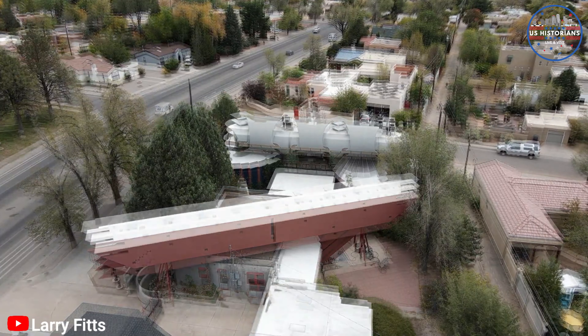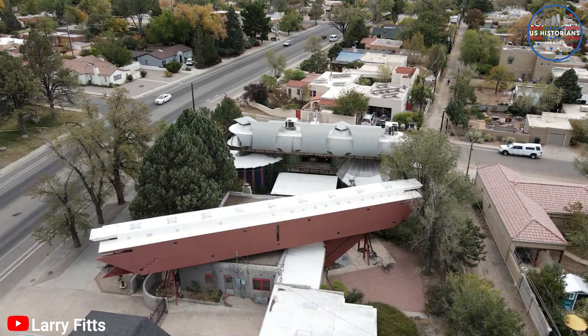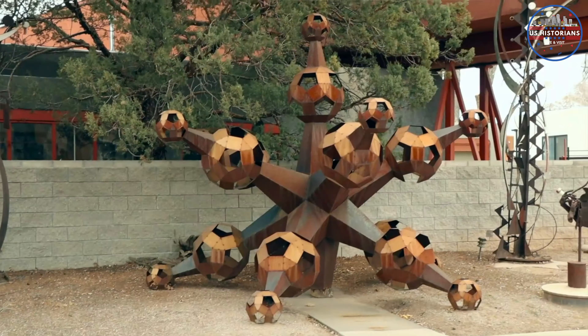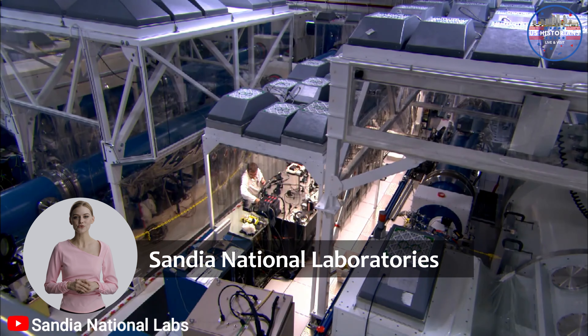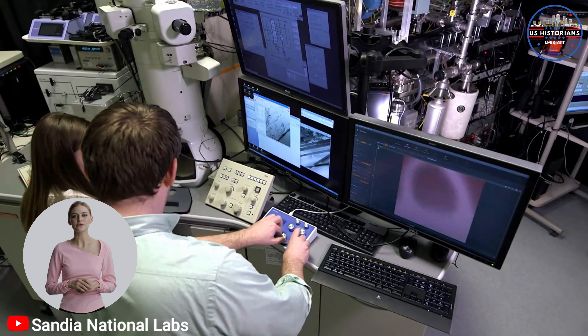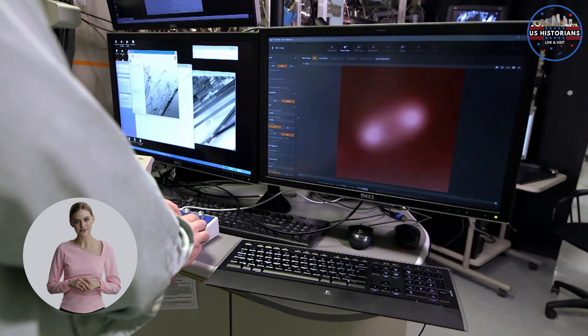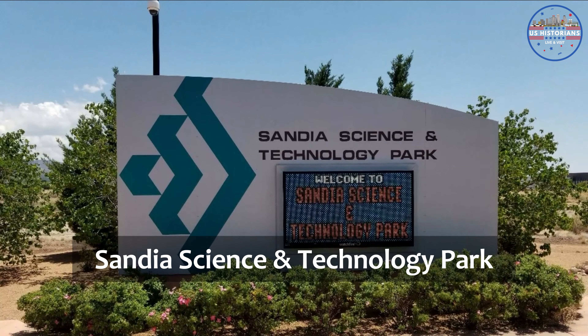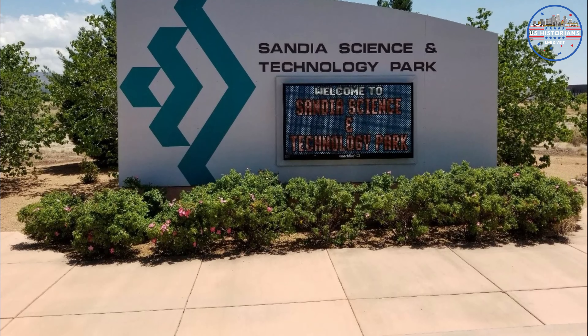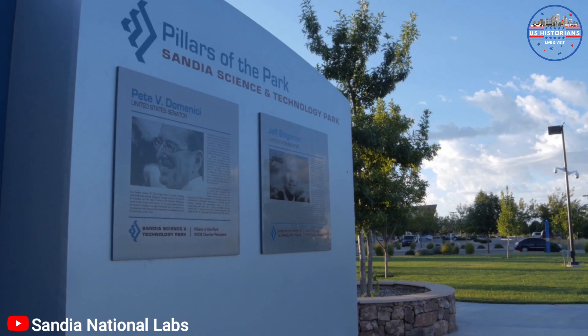Prepare for a surprise as we visit the Spaceship House, the home of eclectic architect Bart Prince. Built in 1983, this architectural marvel stands out with its unique design, resembling a spaceship or a bug, depending on who you ask. Every inch of this house is intentional, with small pieces of metal assembled together to create a stunning structure that's more of a sculpture than a house.